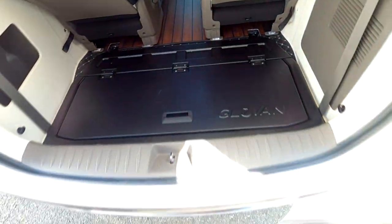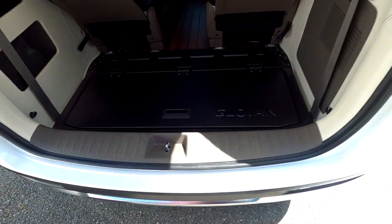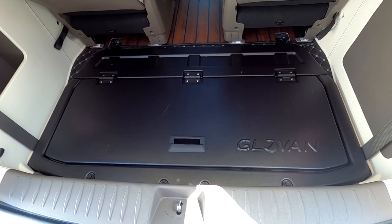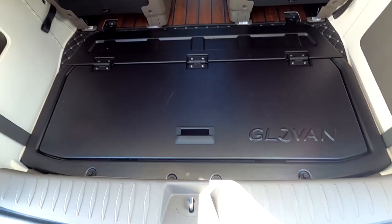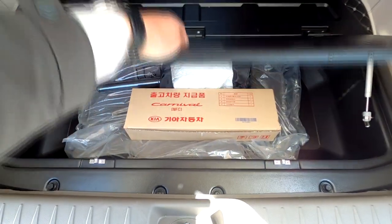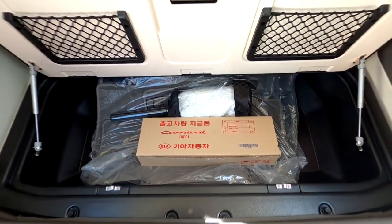3D 매트를 빼내 보면, 후석 쪽에는 원래 싱킹 시트가 들어가는데, 싱킹 시트가 거의 사용도 안 하면서 무게만 가중시키기 때문에 글로벤 9인승 싱킹 트렁크 전용 매트가 장착되어 있습니다.